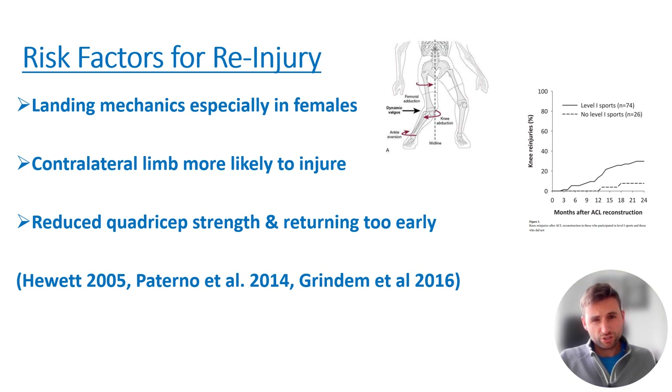Reduced quadriceps strength and returning too early are the other key risk factors highly correlated with re-injury. If patients aren't hitting close to around the mid-80s in terms of percentage of quadriceps strength between the operated and non-operated limb, they tend to be more likely to re-injure. Additionally, returning too early significantly increases risk.